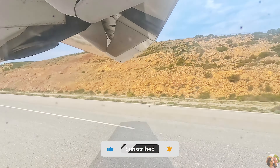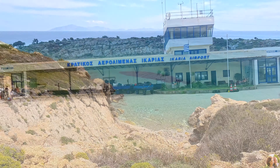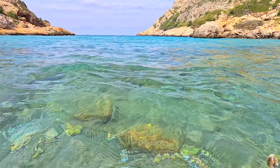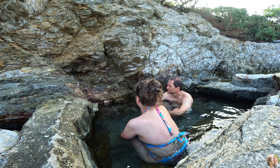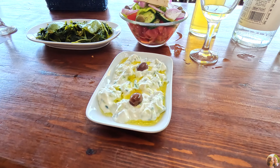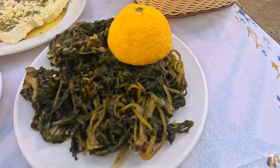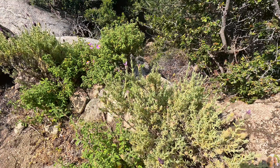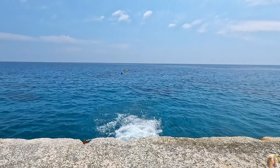Now that we've arrived to Icaria, we're going to be staying here for two months. Stay tuned for more videos and subscribe to our channel — we'll have a lot to share about this longevity island where people live to 100 and more. We're going to show you many unknown places, beautiful nature, beautiful beaches, underwater shots, and the hot springs that we visited.